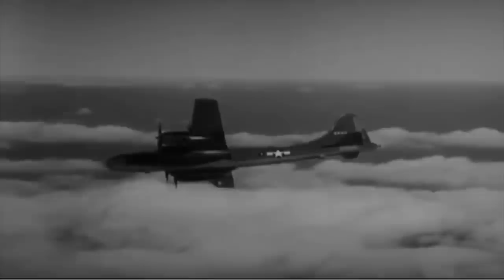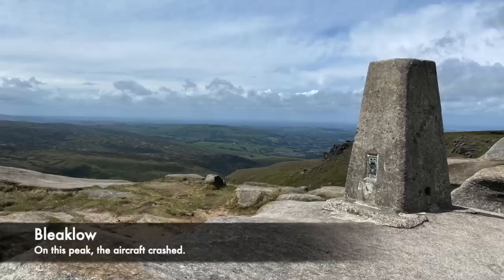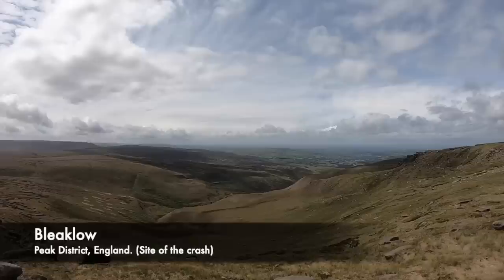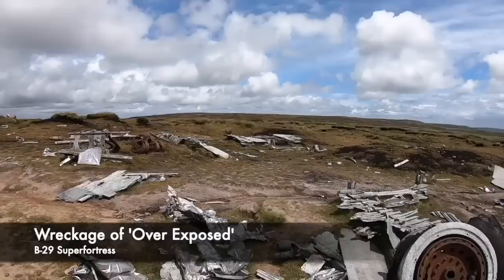In England, the Peak District is mountainous and made up of a number of peaks and high areas of land, with peaks around 600 metres high and often very boggy terrain at the top. On board Overexposed the people were likely very happy, thinking of the hot meal they would get at Burtonwood — but they never made it. Around 30 minutes after setting off, the B-29 Superfortress Overexposed crashed into the ground on one of the peaks in the Peak District, specifically Bleaklow, and every person on board was killed.